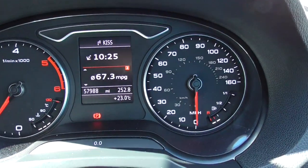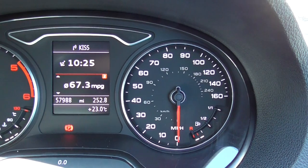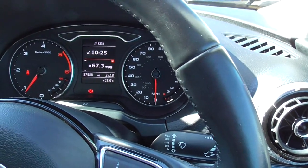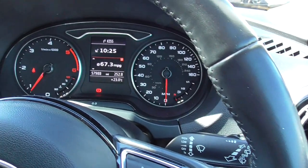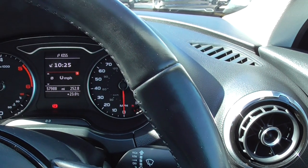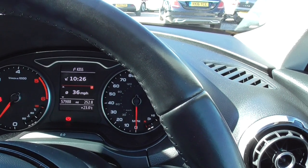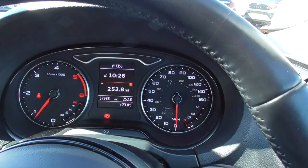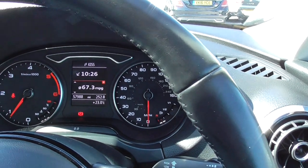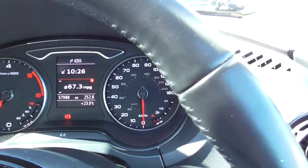As you can see, it's been doing nearly 67.5 average miles per gallon, and that is on number two — the long range calculation. So it's not just done it over the last three miles; it's done it over the last 252 miles, giving an average of 67.3 mpg — really fuel efficient, which is really important these days. It's just done short of 58,000 miles.